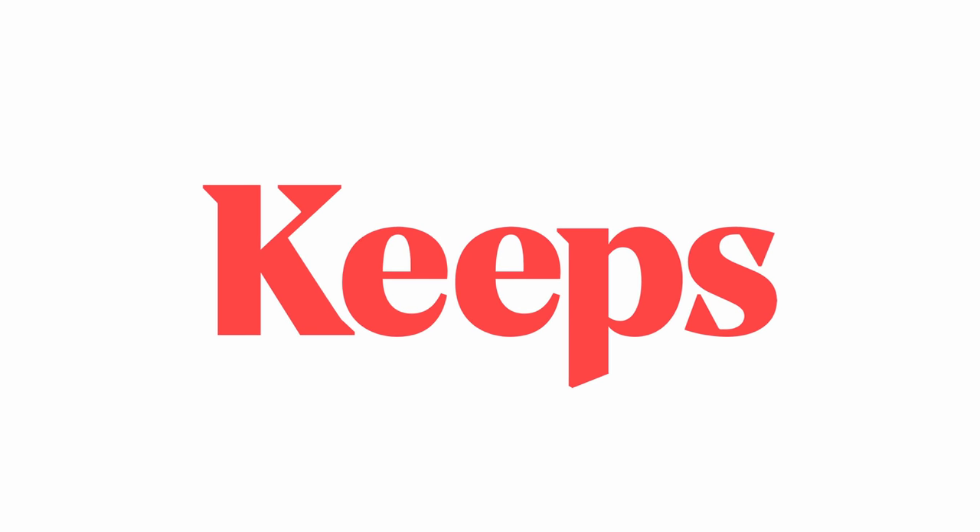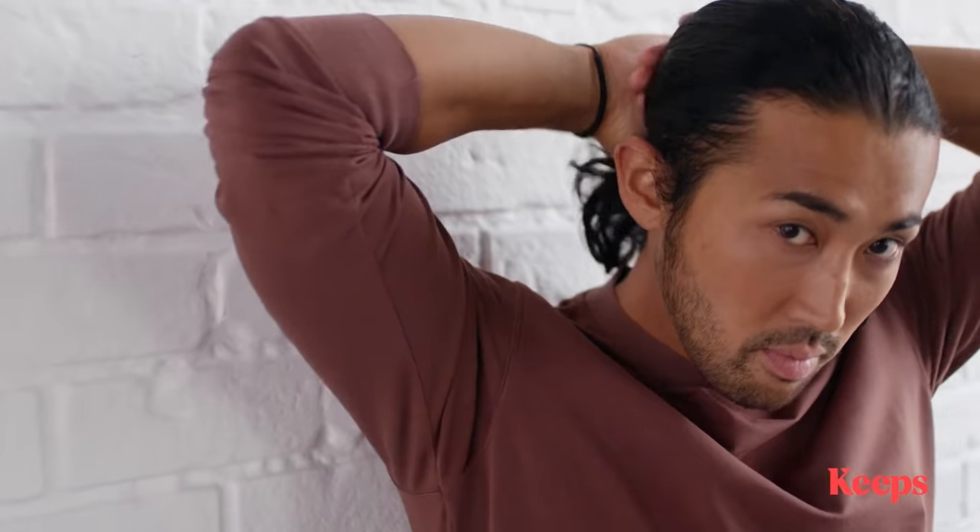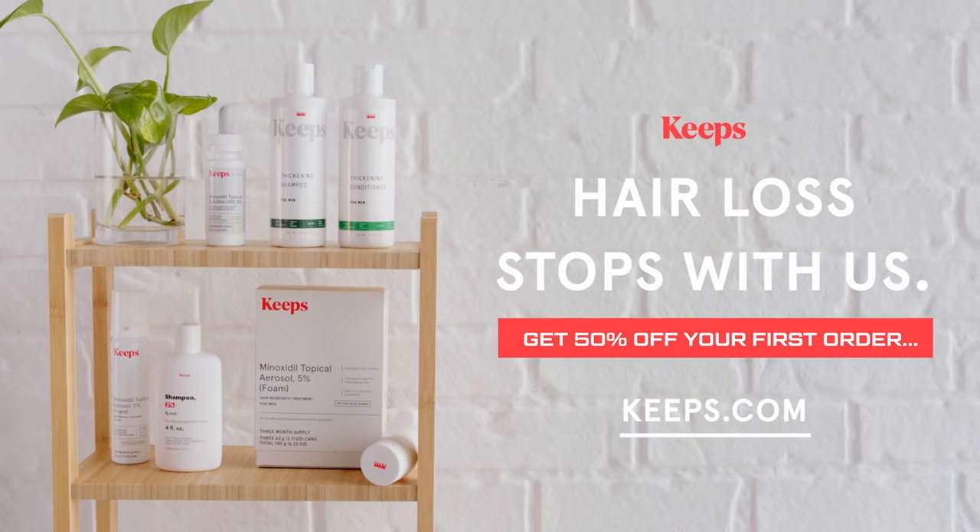Today's episode is brought to you by Keeps. Stick around to the end to get 50% off great hair loss prevention products and keep the hair that you have.